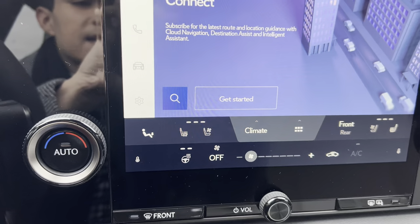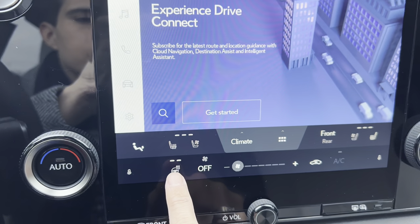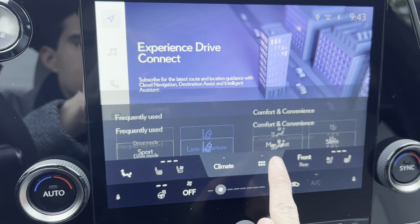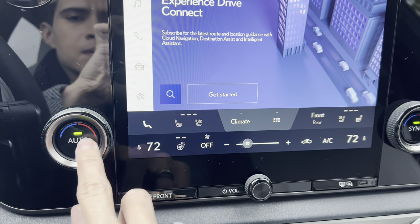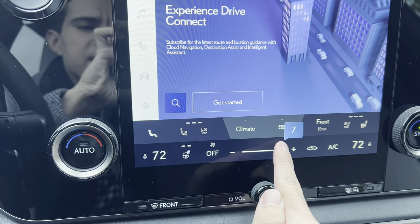Below that, we have our heated and ventilated seats for the driver and passenger, with a heated steering wheel, climate settings, and frequently used icons. Below that, we have AC controls, dual temperature dials, and a fan speed switch.